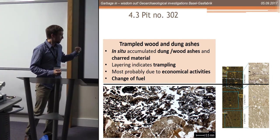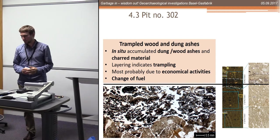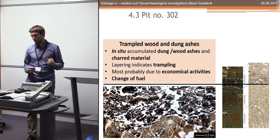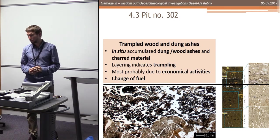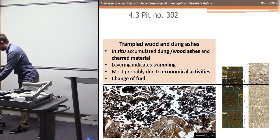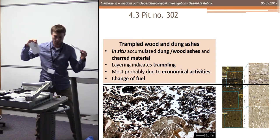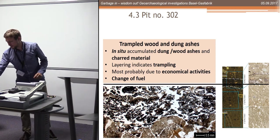The upper part also contains charred material - organic material I hope to be more precise about. It is a mixture of wood ashes and dung ashes, also trampled - another oven rake-out - but the composition is changing: at the bottom we have dung ashes, then we have wood. I'll put some dung and wood symbolically in my garbage bag.